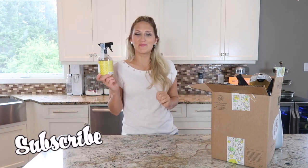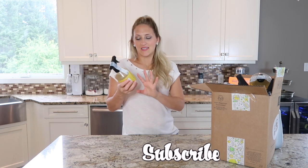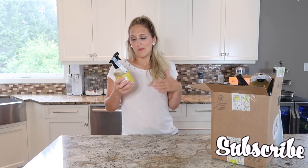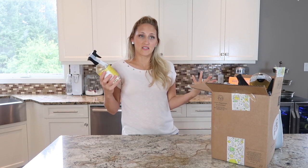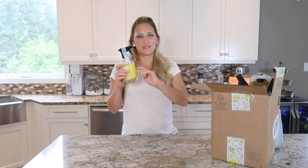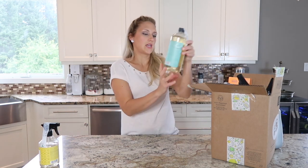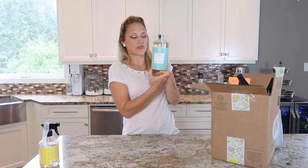I love it — it smells great and makes your whole house smell great. It's like a fresh, bright scent. I don't know how to describe it, but definitely try it if you ever have the opportunity or want to order from them.